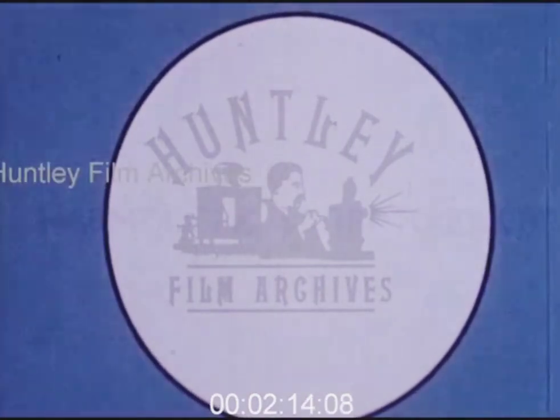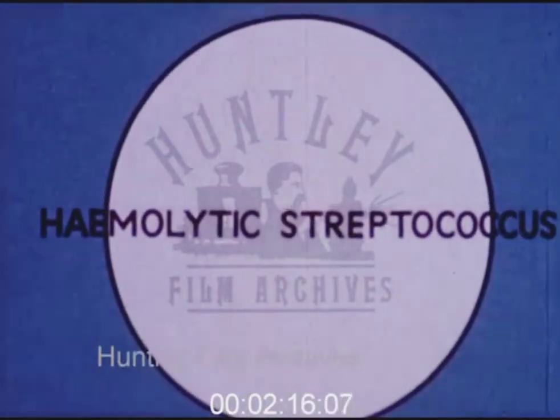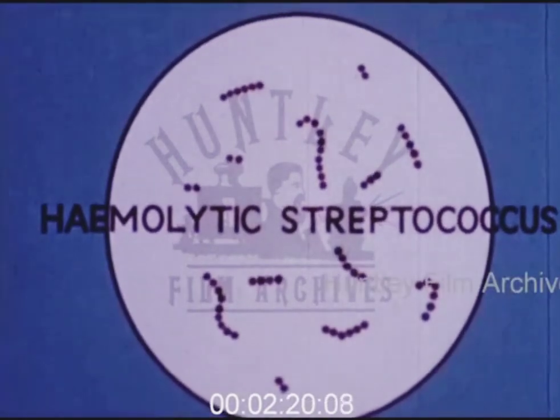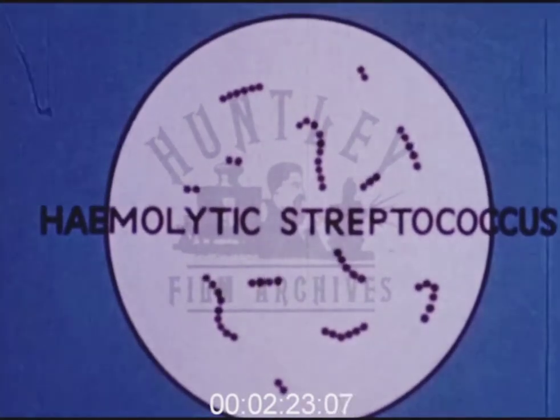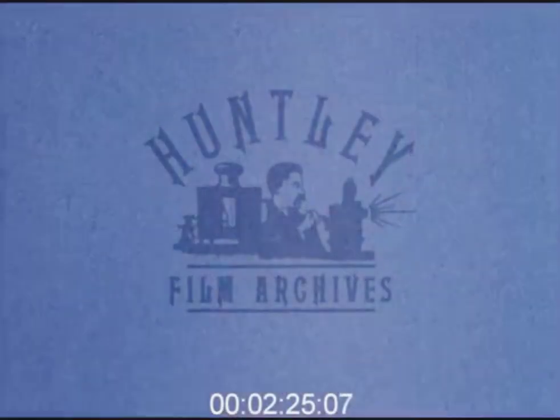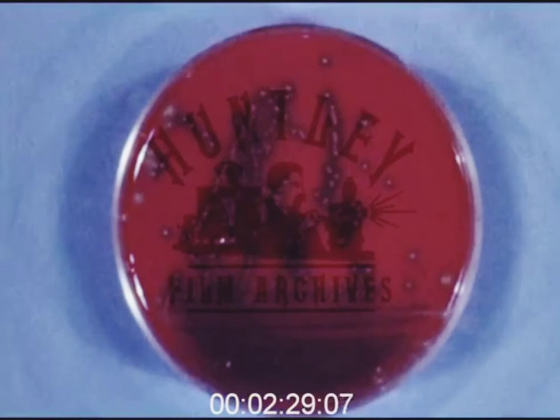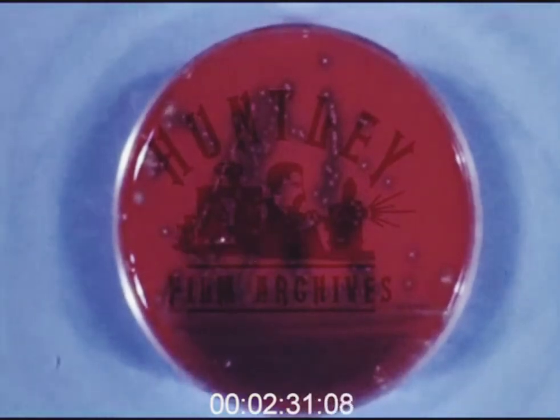Let us first look at some of the microbes which cause these infections. Here you see the worst of them, the hemolytic streptococcus, as it looks under the microscope, and also as a culture growing on a blood agar plate. This microbe causes erysipelas, scarlet fever, and many other common diseases.